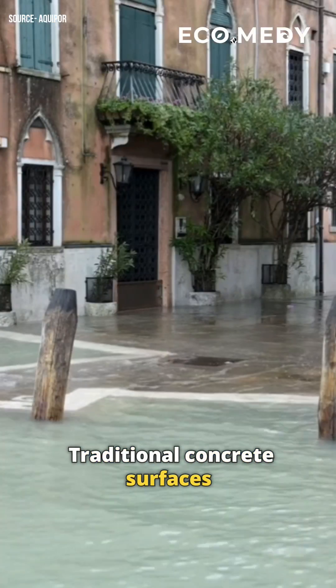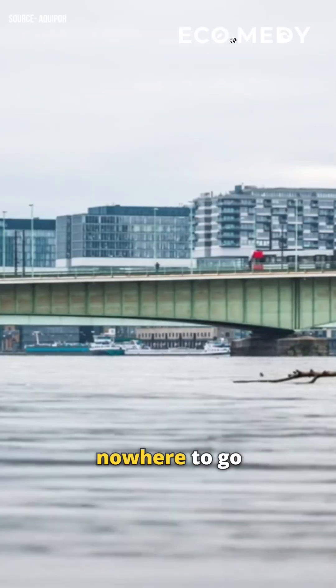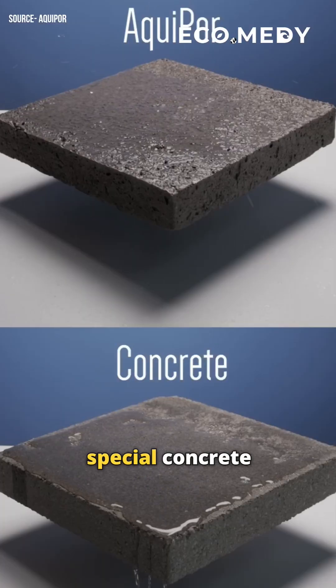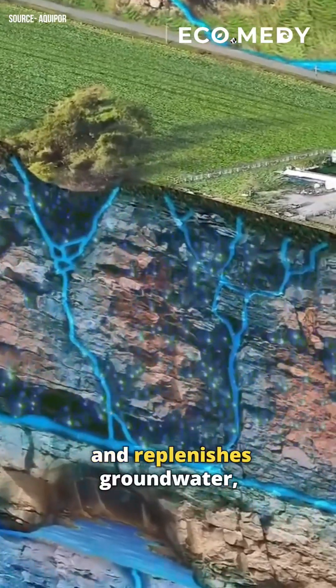Traditional concrete surfaces intensify flooding as water can't be absorbed and has nowhere to go during heavy rains. To tackle this, a U.S.-based startup, Aquipore Technologies, has developed a special concrete that absorbs water, filters out pollutants, and replenishes groundwater.